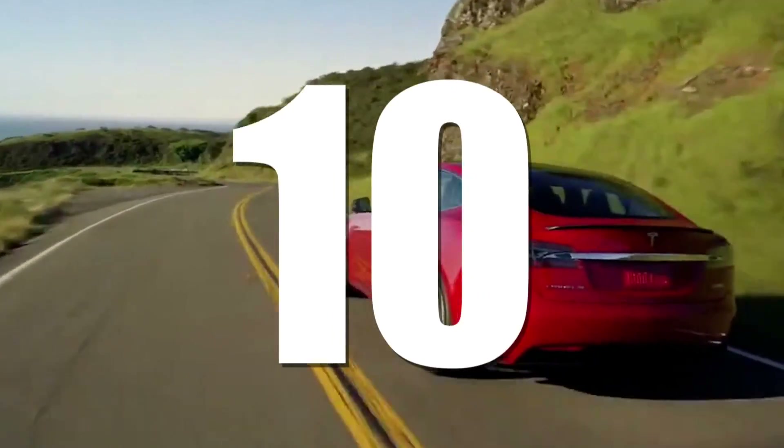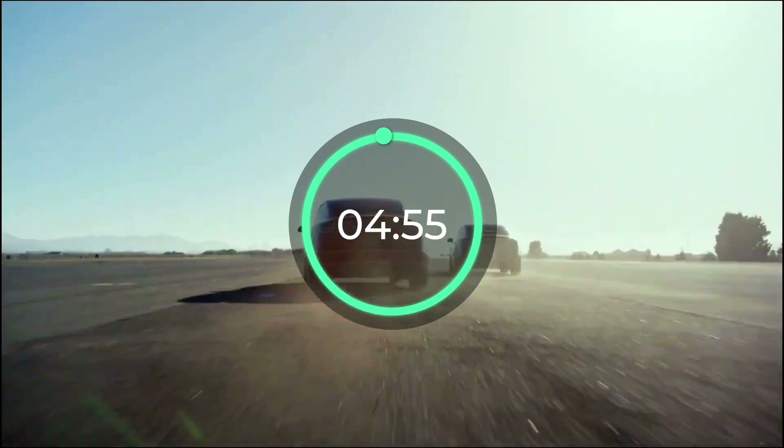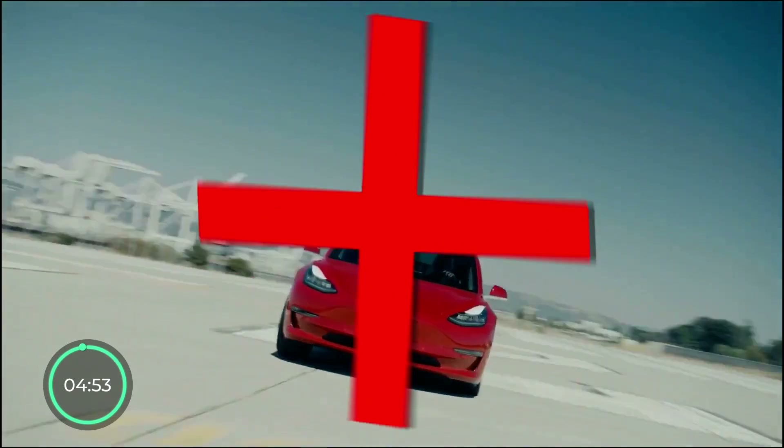Let me tell you about 10 electric cars with the best range, and guess what? The top two spots do not belong to Tesla.